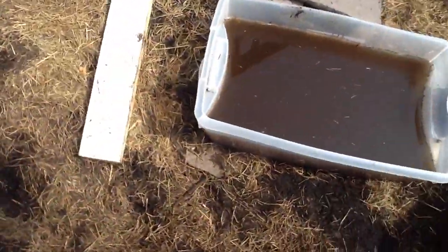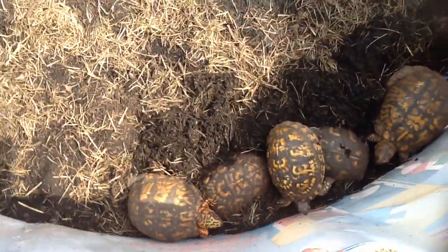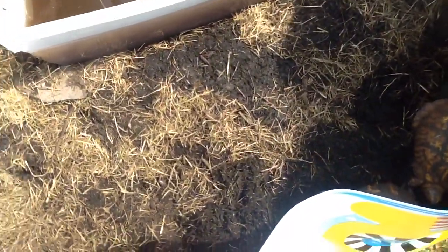One of them we think has eggs because she always tries to burrow. And she's really big. She's an old girl.